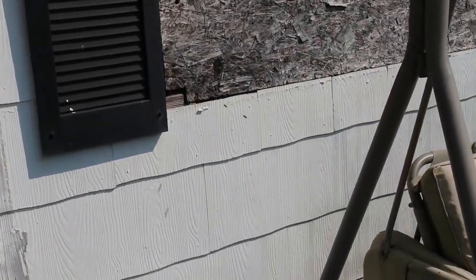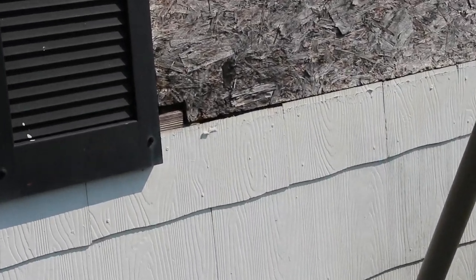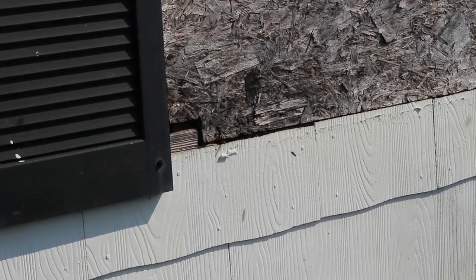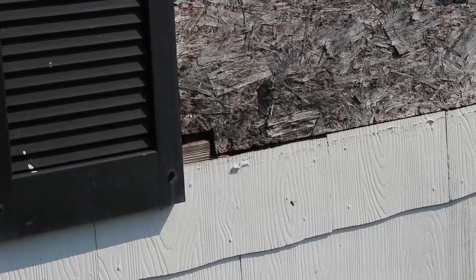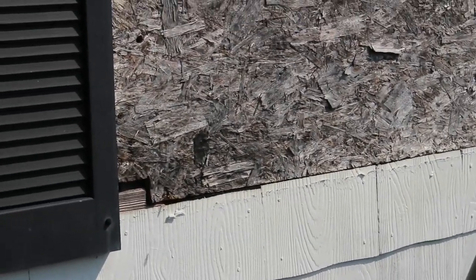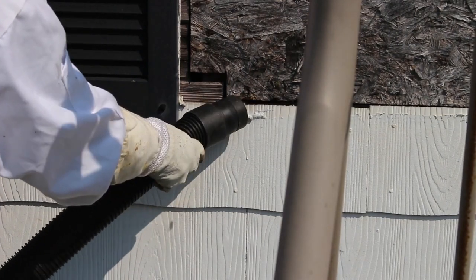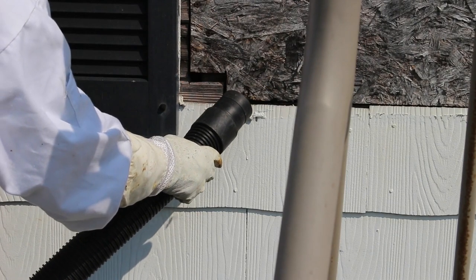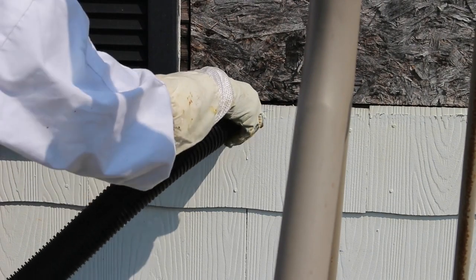So this is the area of the home where the nest was located. There's a window that has been closed off and covered with plywood, with a layer of insulation between the window and the plywood. You can see here the opening that the yellow jackets are entering and exiting from. The homeowner thought they might be up in the plywood area, but I let her know they could also be down in the walls of the home.